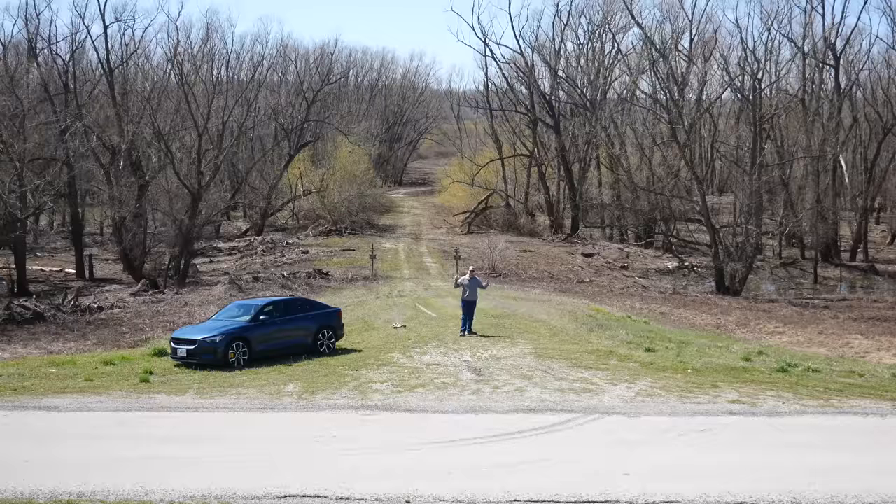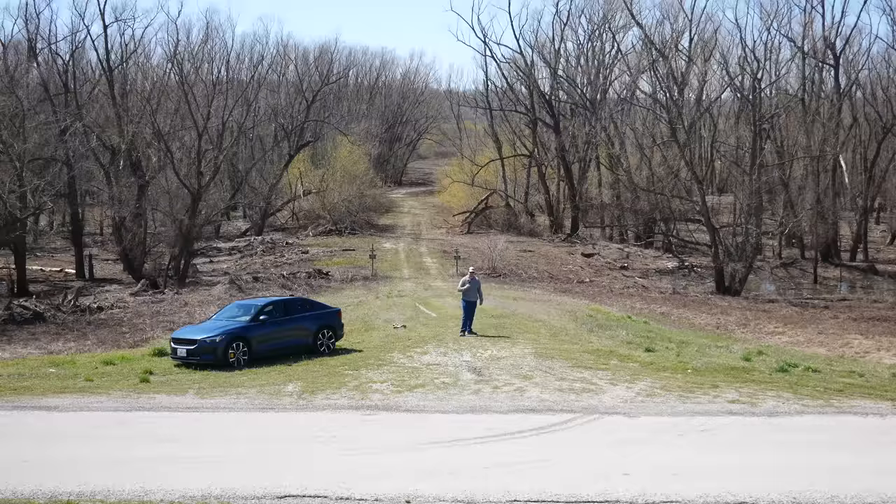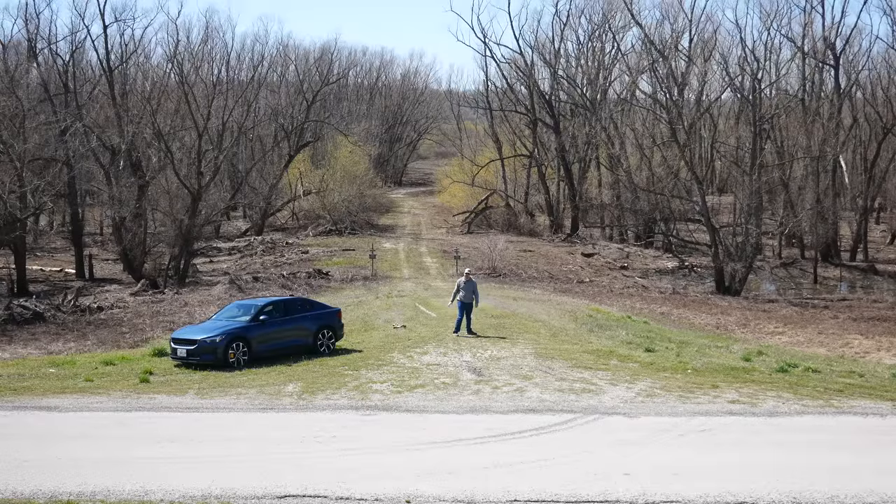This area behind me used to be the Mississippi River, but in 1881 there was a little bit of a flood. And by that I mean the river flooded and obliterated the whole area.